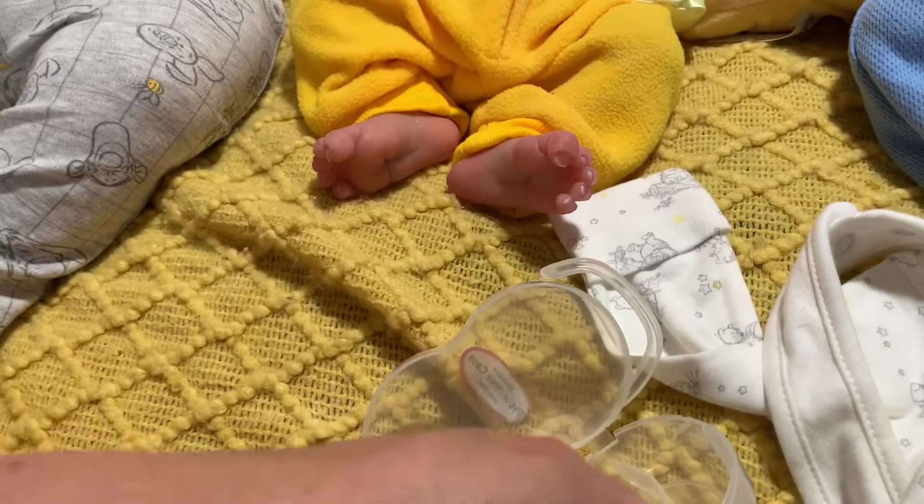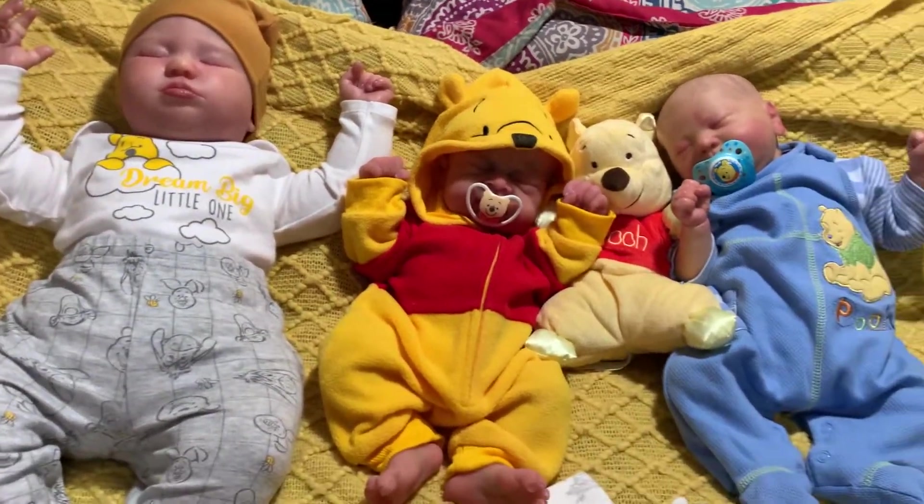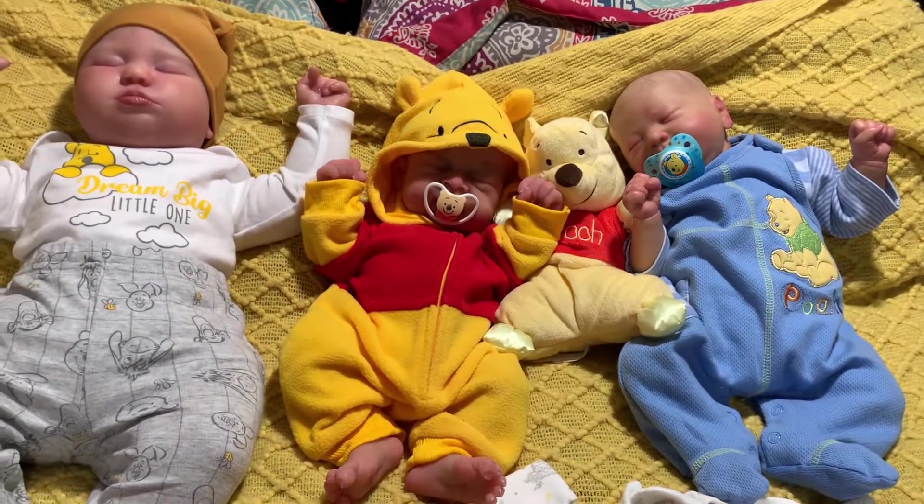So that is my haul! Thank you guys so much for watching. Here's another little view of the babies — bye bye!